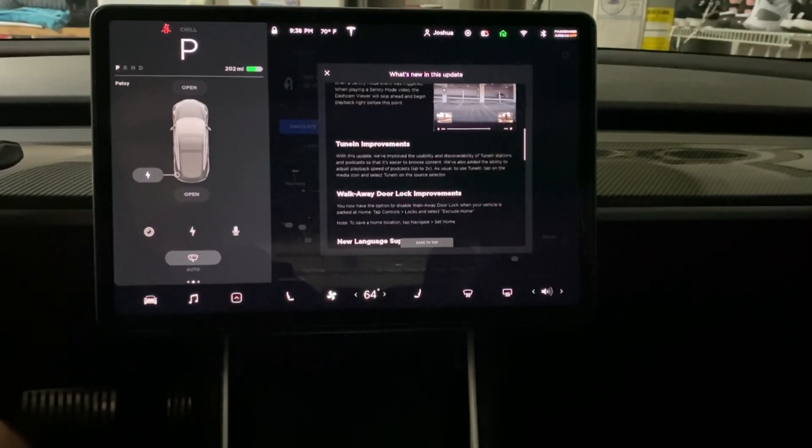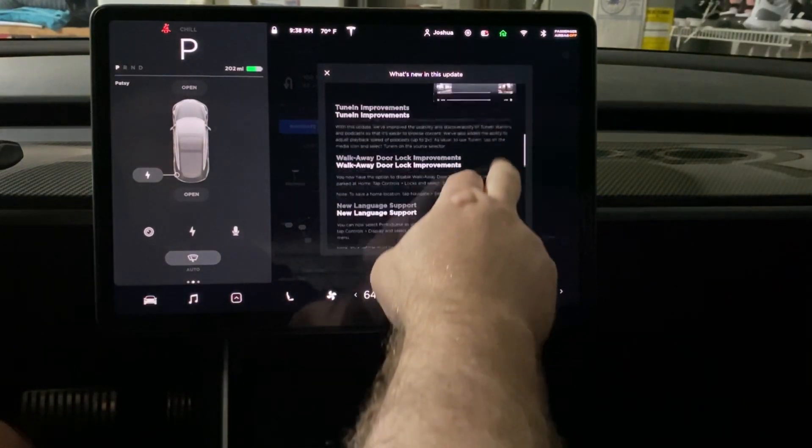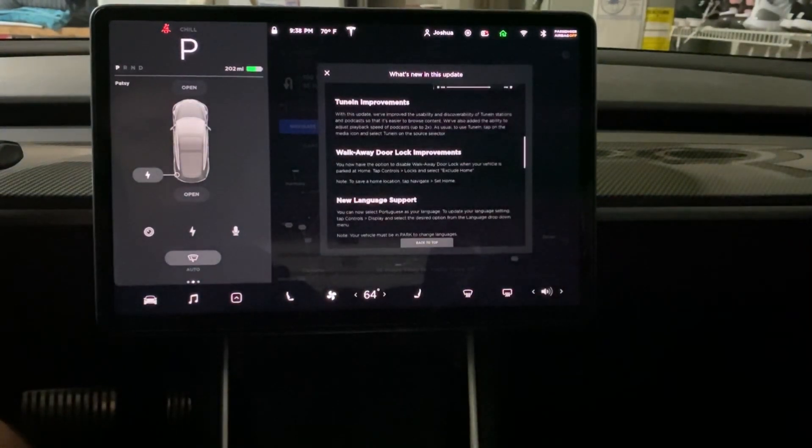To use TuneIn, just tap the media icon and select TuneIn. There's also a walkaway door lock improvement — you now have the option to disable walkaway door lock when your vehicle is at home. Tap Controls, then Locks, and select Exclude Home.